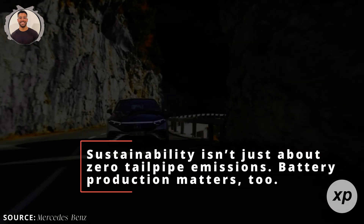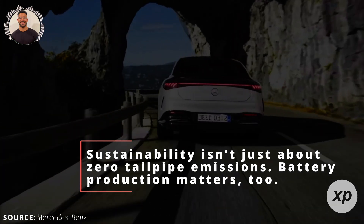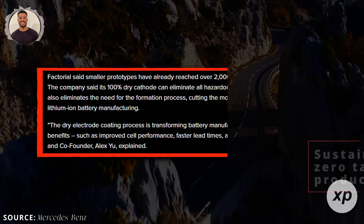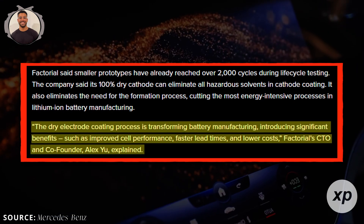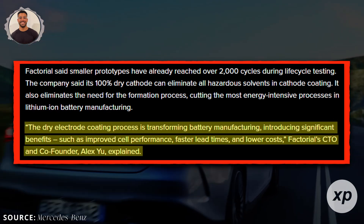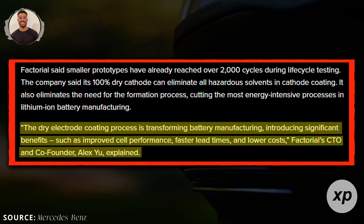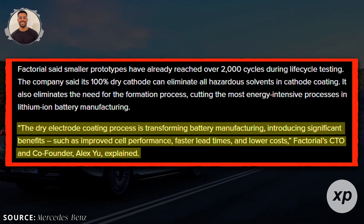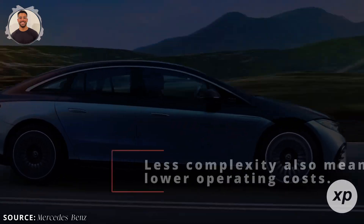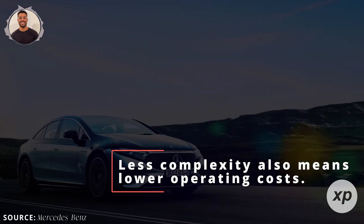Sustainability isn't just about zero tailpipe emissions — battery production matters too. Current lithium-ion batteries require solvents and energy-intensive steps. Factorial's dry cathode coating process eliminates solvents and the formation stage, lowering energy consumption and environmental impact.